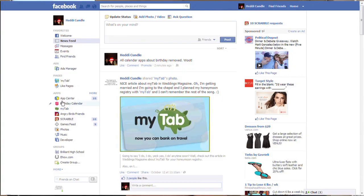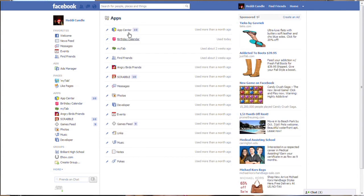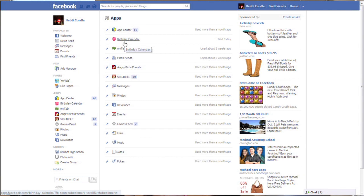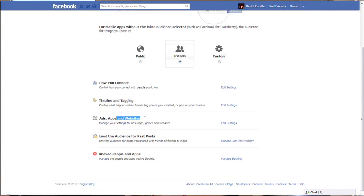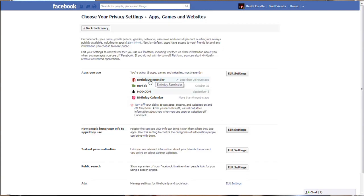We're going onto Facebook now. On the left-hand side you can see where it says 'Birthday Calendar' and apps — click on 'More' or click on 'Apps.' You can see there's a Birthday Calendar down there that I must have installed at some time. Click on the right side, go to your Privacy Settings, scroll down to 'Ads, Apps and Websites,' and click on 'Edit Settings.'